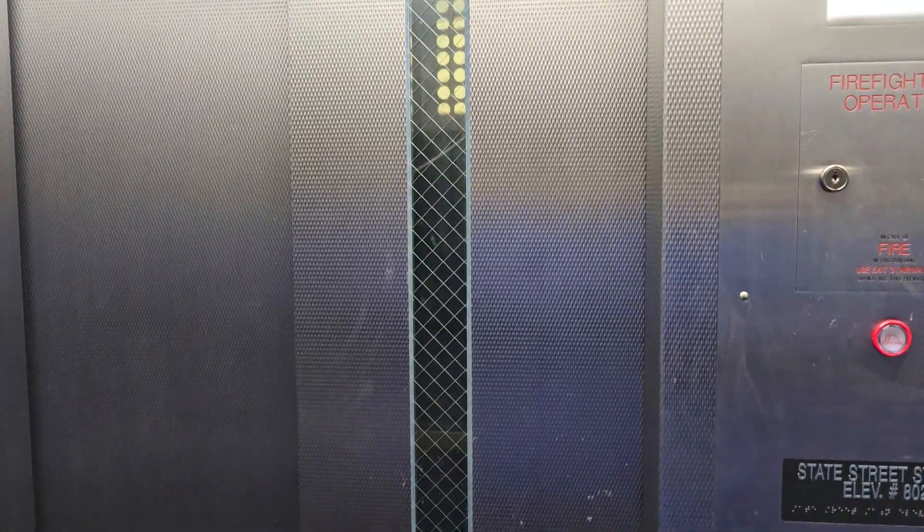Very cool. Oh, it's got a side door. It's the first time I've seen that.